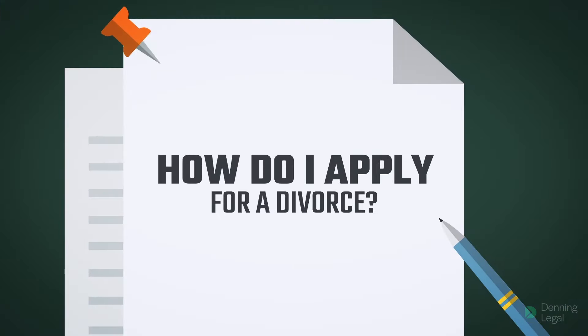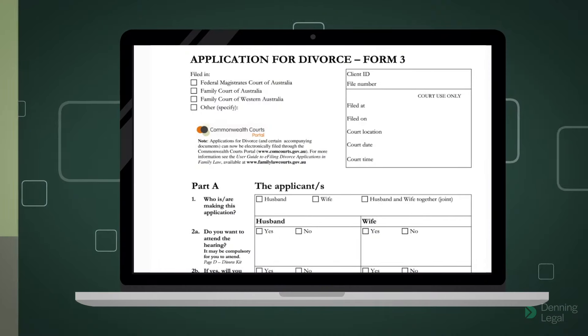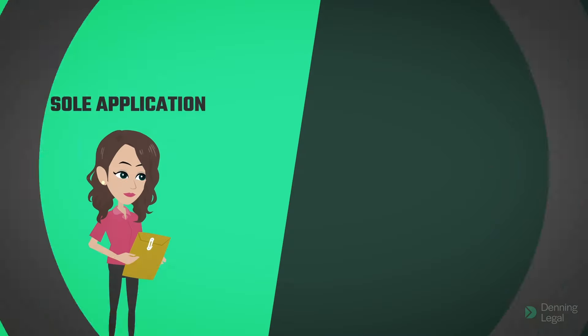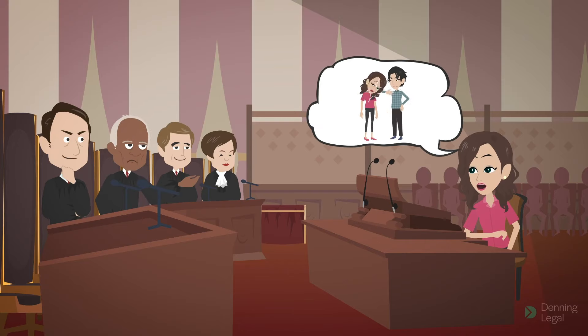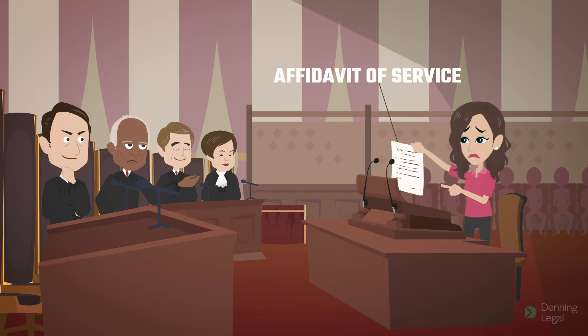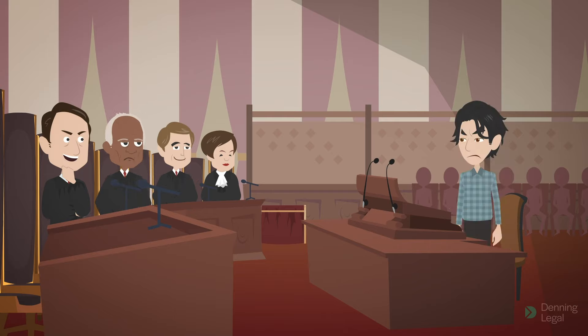How do I apply for a divorce? You can apply for a divorce through the Family Court's online application portal by paying the filing fee. You can make a sole application or a joint application together with your spouse. If you make a sole application, you will need to serve the application on your spouse and provide evidence to the court that you have done so by filing an affidavit of service. Your spouse may file a response to divorce, either opposing the divorce application or disputing facts you stated in the application.